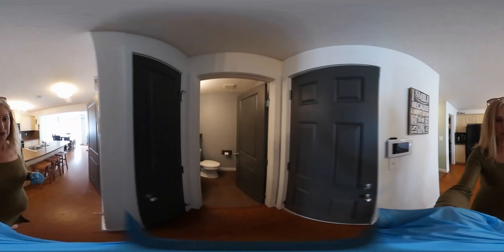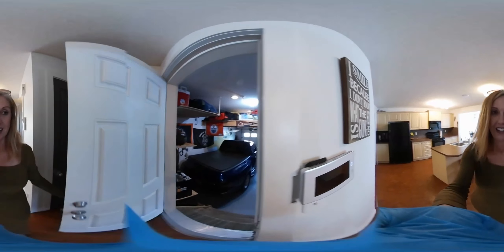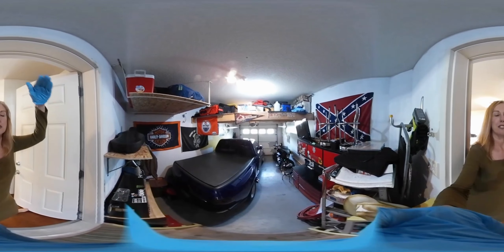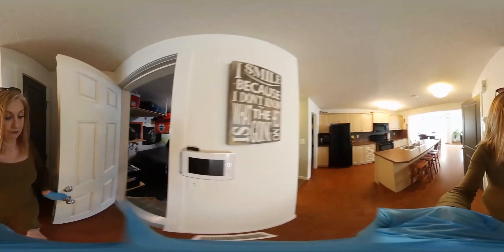We've got the half bath here, a little powder room with the same type of industrial fixtures. And the single garage — he's got shelving units from the ceiling on both sides. It's absolutely great storage, really very impressive.